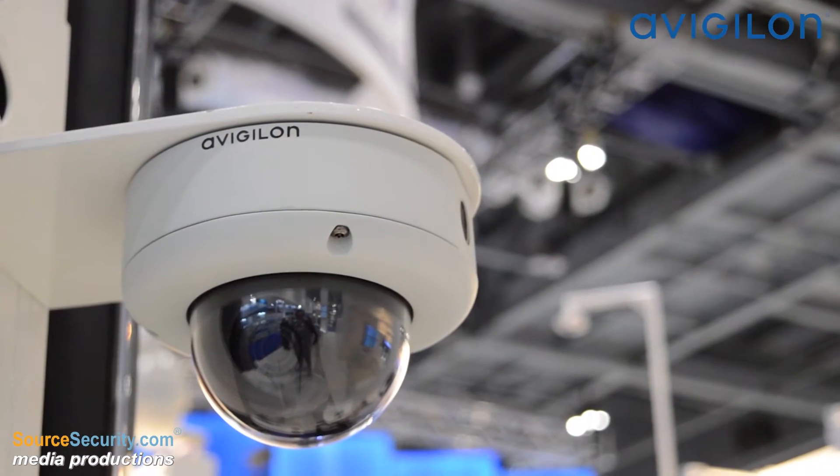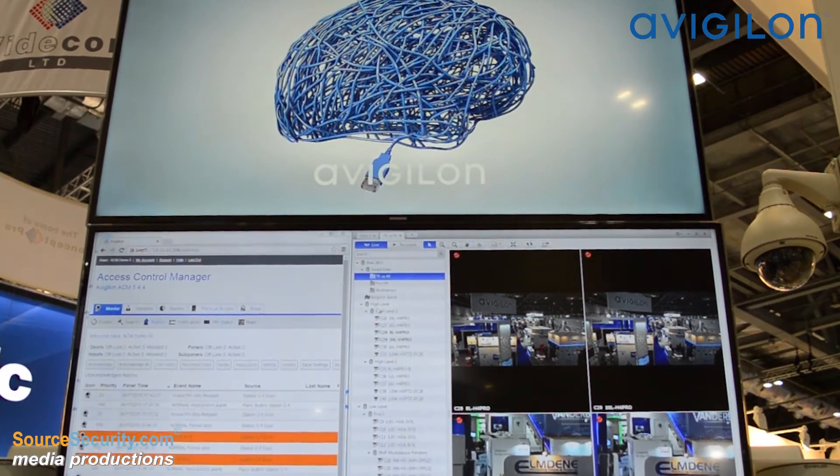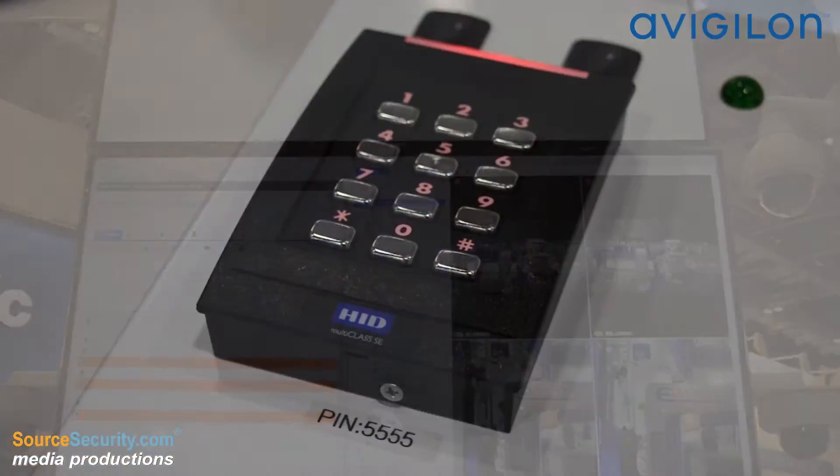Sharper smarter is three things. One, high-definition video surveillance that gives you all the details you need. Two, intelligent self-learning analytics that makes video actionable, and three, combining those two things together for an intelligent monitoring system.